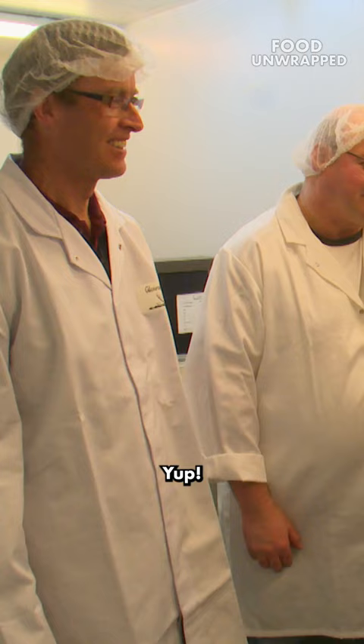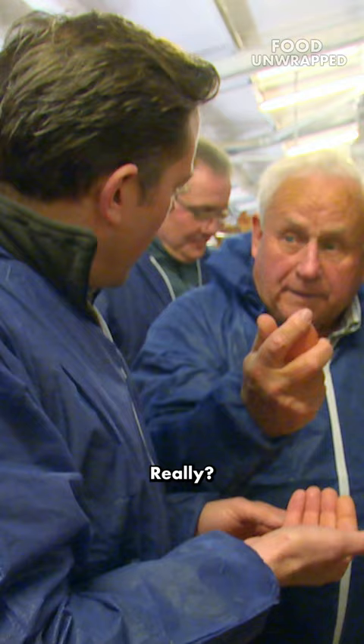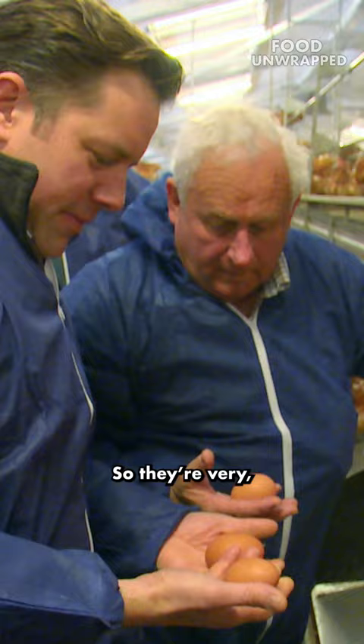So that could be a double yoker, isn't it? Yeah, most likely to be a double yoker. How can you tell? It's very heavy. Yeah, but it's bigger than all the rest. Really? That's a normal egg? Okay, so they're very different, actually. The weight of that.